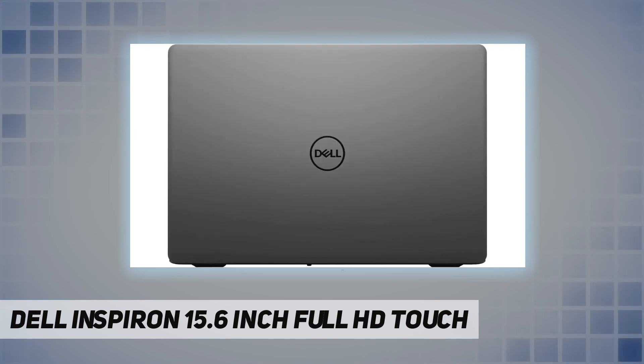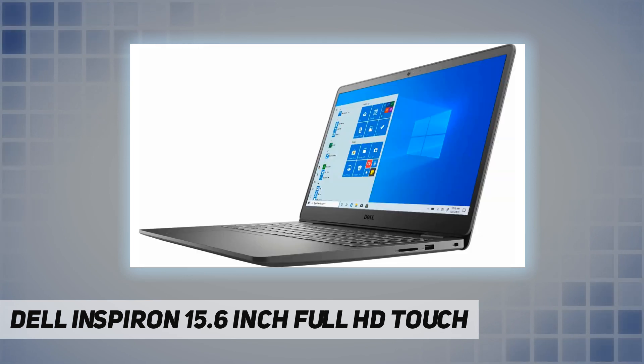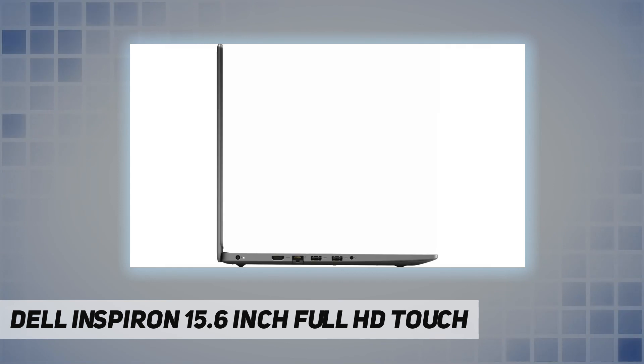This portable device sports a 15.6 inch full HD LED touch screen display. Superb performance with the Intel Core i5-1035 G1 quad-core processor and 12 gigabytes RAM memory. You can harness superb productivity power and keep going with an amazing battery backup. Stunning views with a 15.6 inch full HD LED touch screen display — all your entertainment and creative projects can shine.